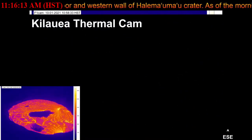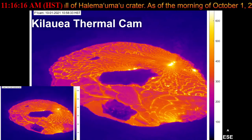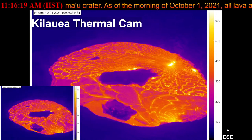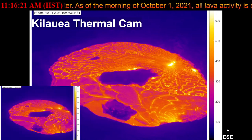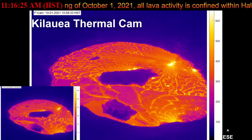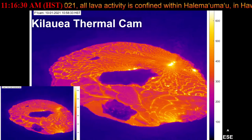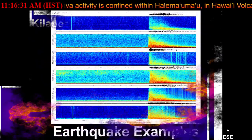Additional hazards include Pele's hair and other lightweight volcanic glass fragments from the lava fountains, which will fall downwind of the fissure vents and dust the ground within a few hundred meters or yards of the vents. Strong winds may waft lighter particles to greater distances. Residents should minimize exposure to these volcanic particles, which can cause skin, eye, and respiratory irritation.